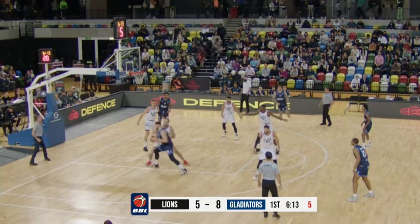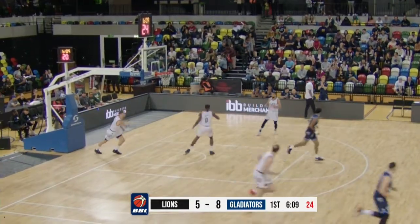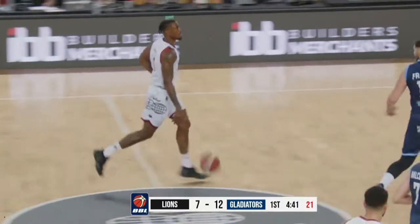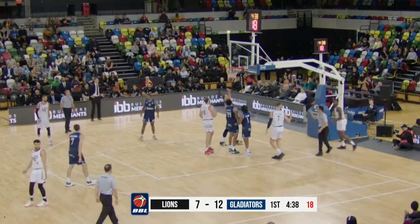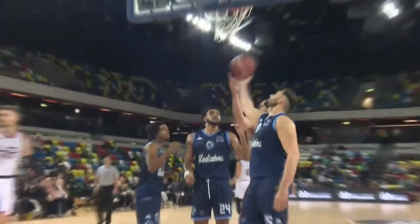They go down into the low post. Fadeaway Jay on the turnaround is nothing but net — tough bucket by Ali Fraser. Rebound Soto, who pushes over the halfway line playing point forward. Sees a seam, attacks, goes up strong, and gets the kiss off the glass to go. A nice drive by him, gets really wide open and uses the rim to protect him.